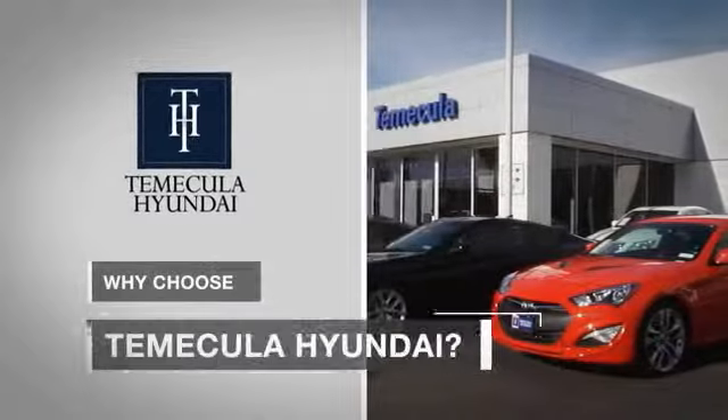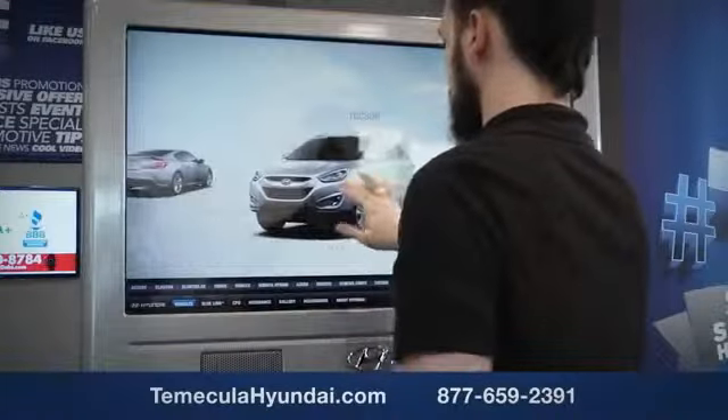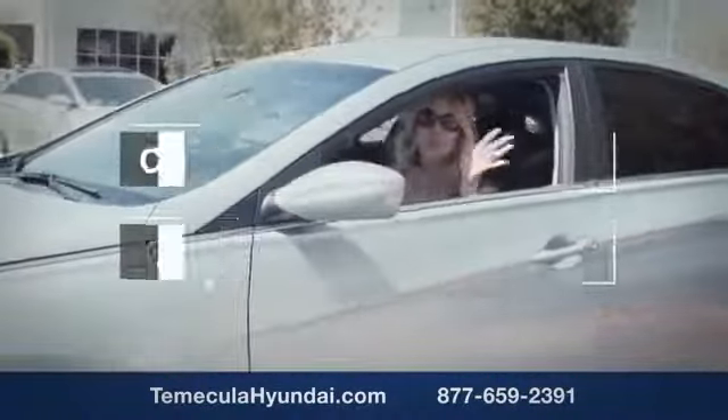Why choose Temecula Hyundai? It's simple — experience. Buying a car is a big financial decision, and knowing you're working with a team you can trust is important. We want you to know that customer satisfaction is our top priority.